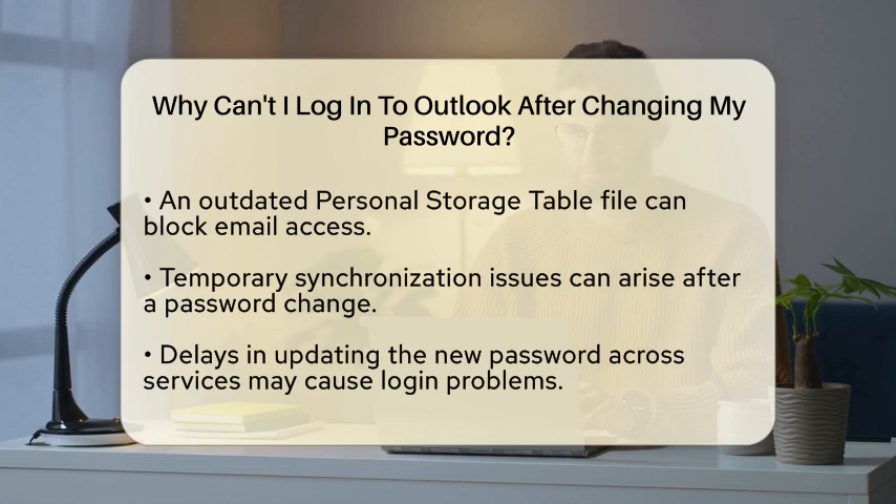Another factor to keep in mind is the personal storage table file. For Post Office Protocol accounts, Outlook uses personal storage table files to store your emails. If this file does not have the new password, it can prevent you from accessing your emails.